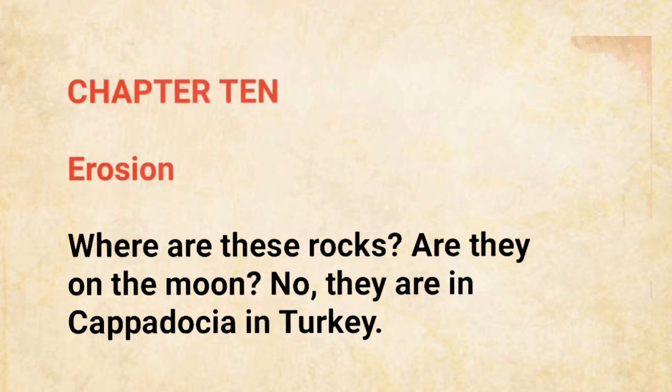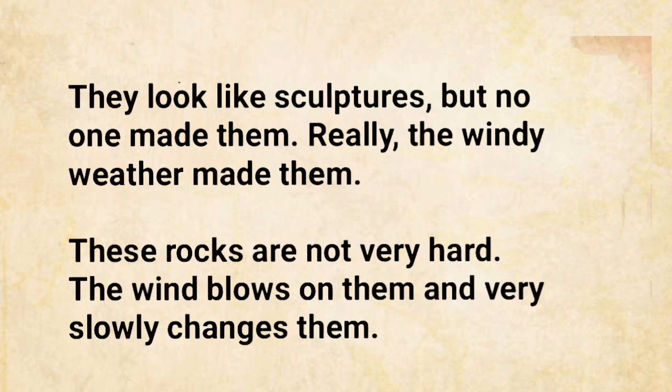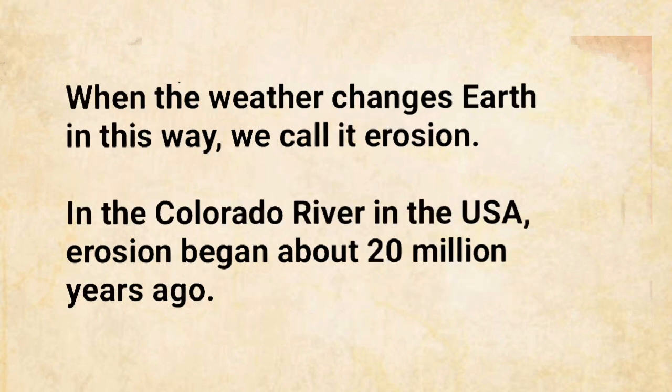Chapter 10: Erosion. These rocks in Cappadocia in Turkey look like sculptures, but no one made them. The windy weather made them. These rocks are not very hard — the wind blows on them and very slowly changes them. When the weather changes Earth in this way, we call it erosion.